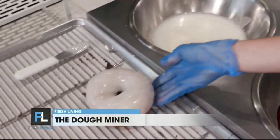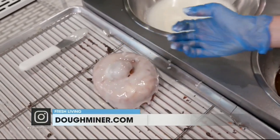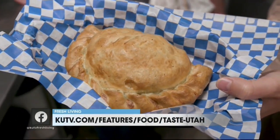We struggled with that for a long time — what to do with the donut holes, whether we should sell them. And we just kind of had a crazy idea: why not just put them back in the hole? When you're craving donuts the size of your head or you need something quick on the go, this is definitely food worth traveling for. Dough Miner, dining destination, downtown Salt Lake City. You do not want to miss out.